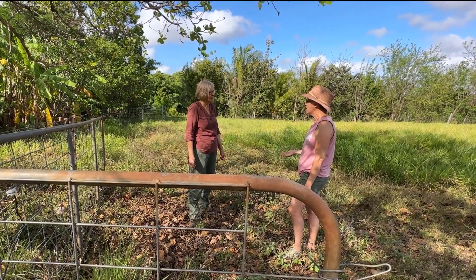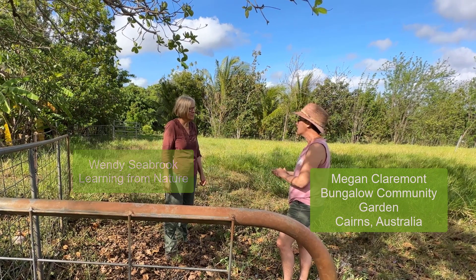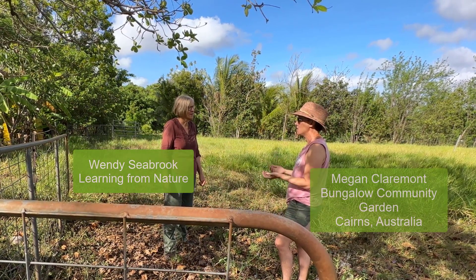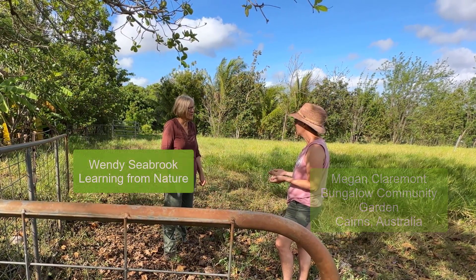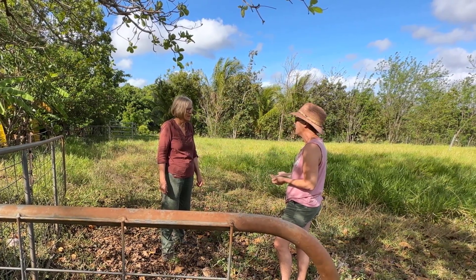We spend so much time in the community garden weeding and we have to have a roster so that people come in and do the weeding to keep on top of it. But I see that you've got a lot of weeds through here — how do you manage it?